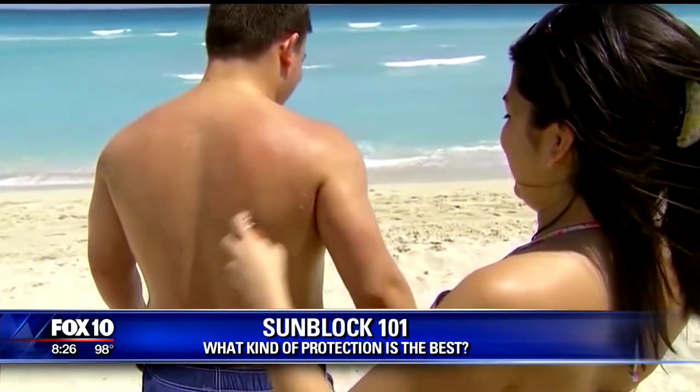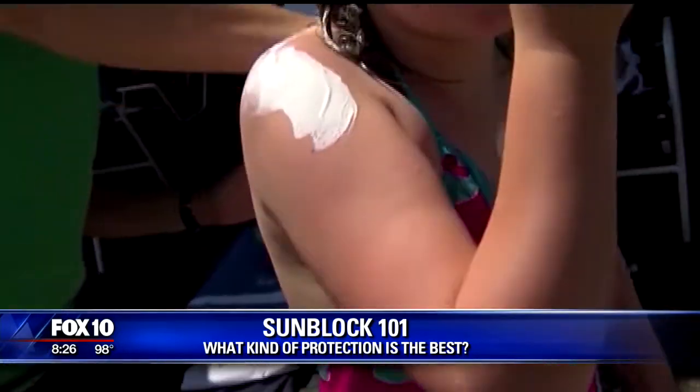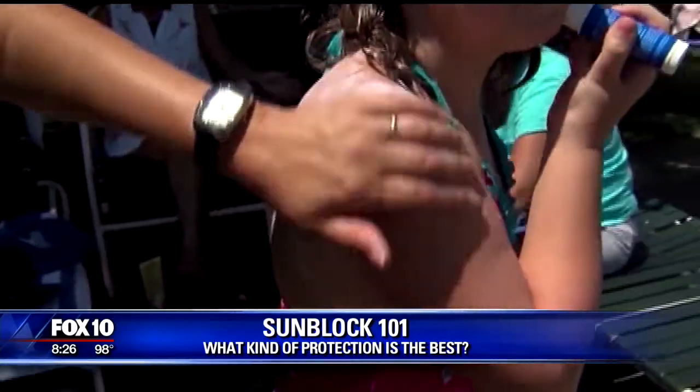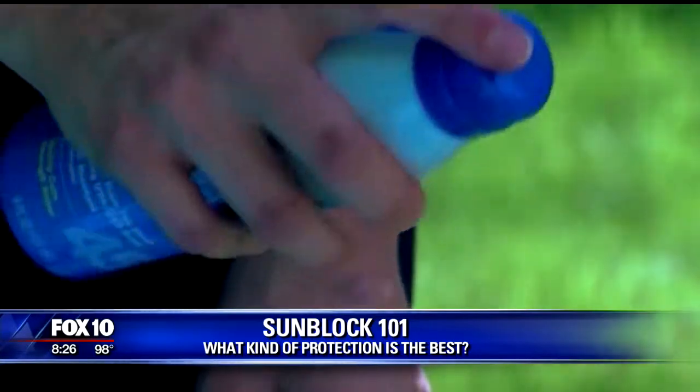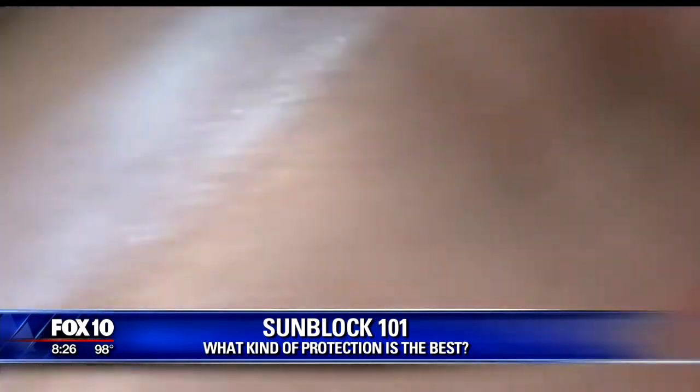The chemical effects in sunscreen that some people worry about — is that worse than the damage from the sun? Oh no, don't even worry about that. The damage of the sun is the worst thing you can cause to your skin.